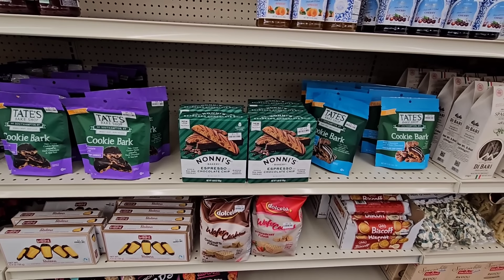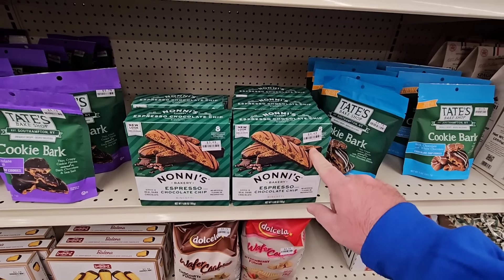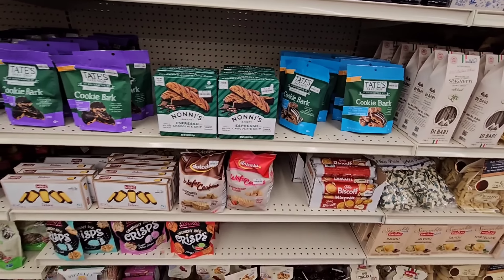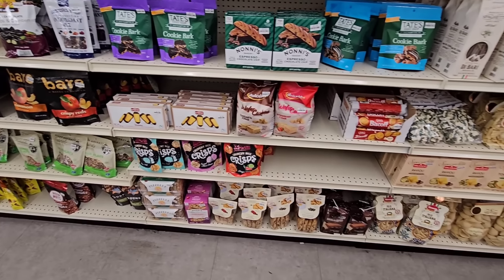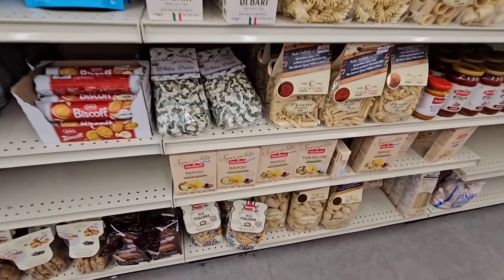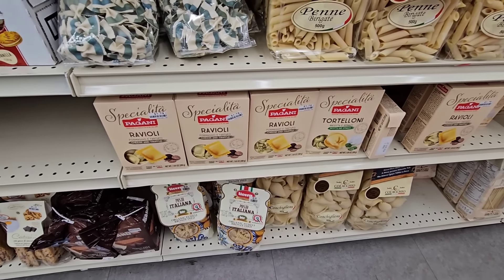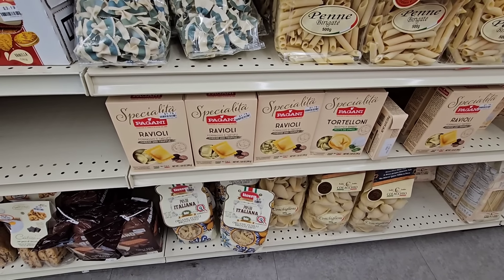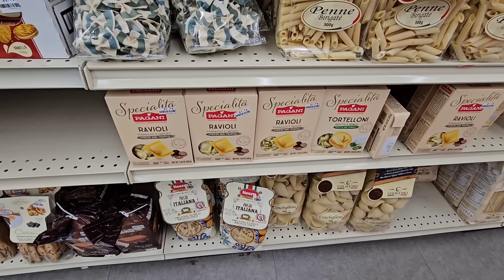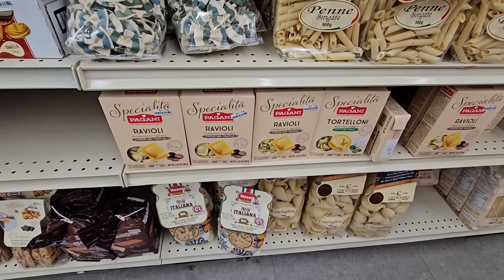Somebody was asking about those Noni's Biscottis — the espresso chocolate chip is $3.49, actually not a bad price all considering these days. They've got $1.79 for these different raviolis and tortellinis — never seen this brand before. If you like anything you see today, let us know down in the comments if it's any good.